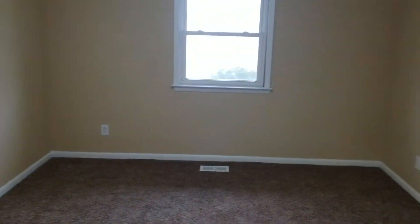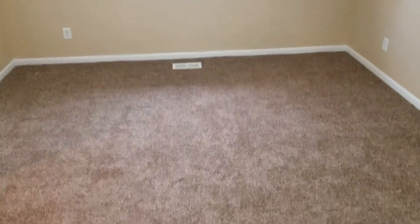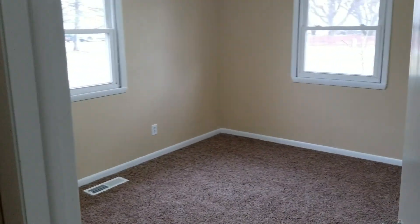Fair-sized bedroom one — got the new carpet and pad here, with a closet around the corner.